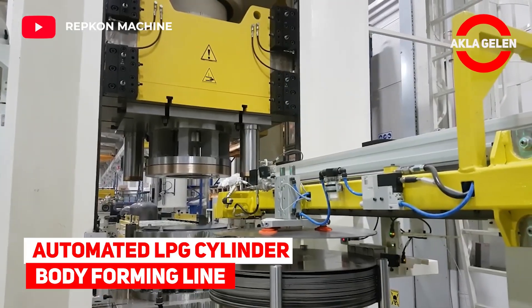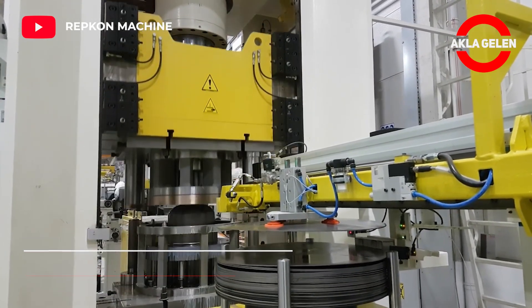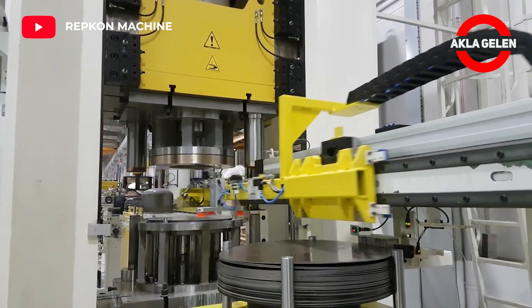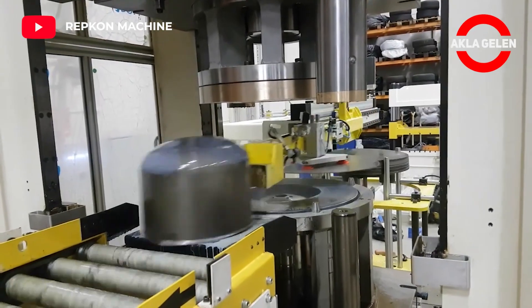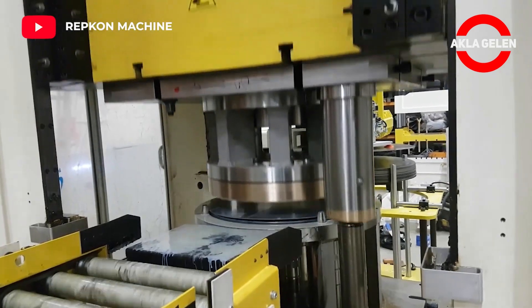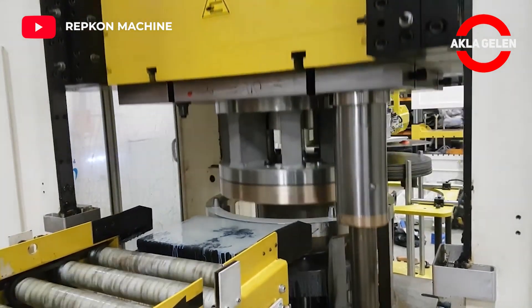Automated LPG cylinder body forming line. In this process, the body of LPG tubes is formed. Repcon manufactures all machinery and equipment for the domestic, industrial, and picnic type LPG cylinders of LPG cylinder production facilities.